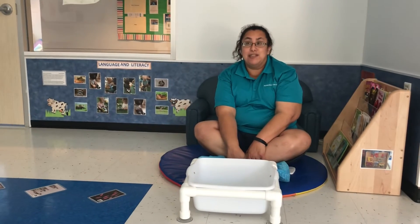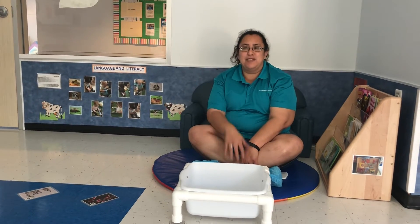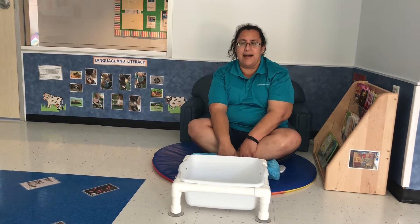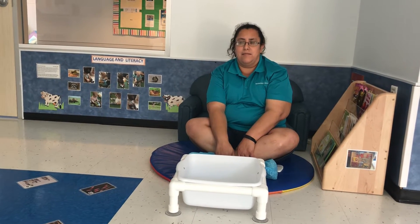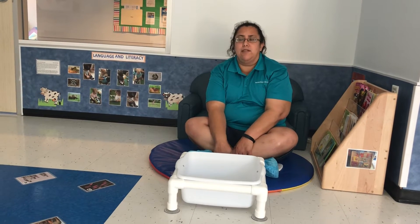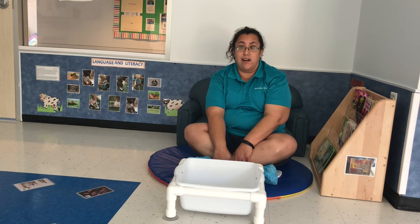Hi my friends in Gracie Lane 201. I hope you guys are doing well — we miss you so much and we can't wait for y'all to get back to school. It's Ms. Vanessa, and for the month of April we're going to be doing a new theme. It's called Growing Gardens.